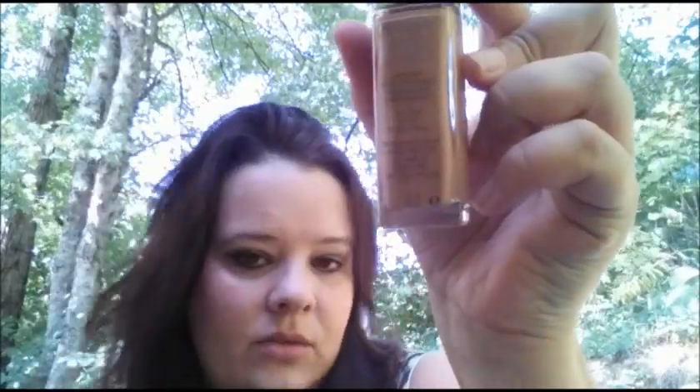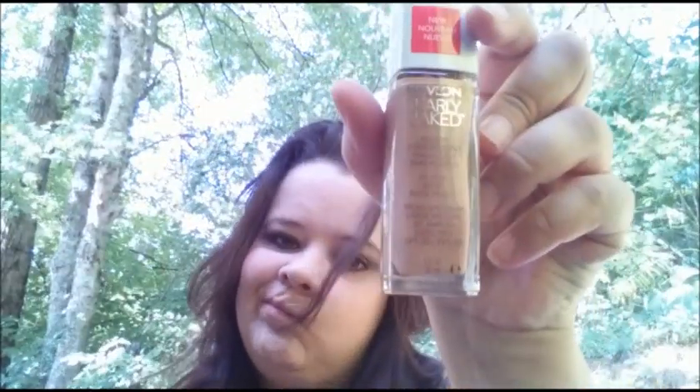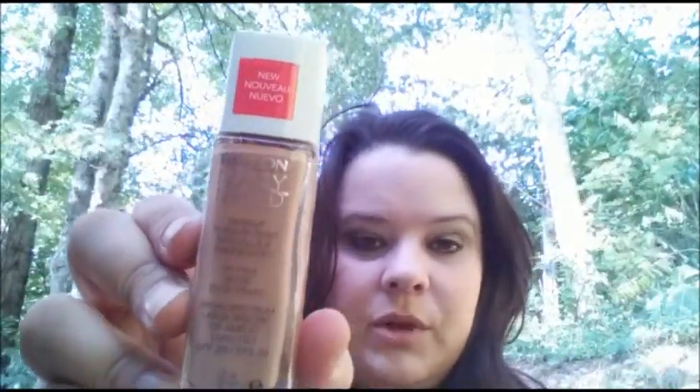I found some of this Nearly Naked. I got it in True Beige and it is a little dark for me right now. It was a dollar though. Back at the beginning of the summer when I went to the beach and stuff, this would have been perfect. As of now, it's too dark.